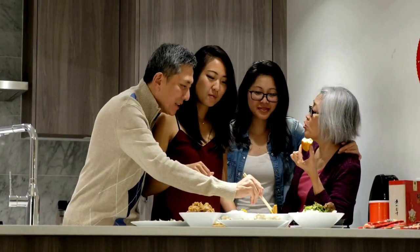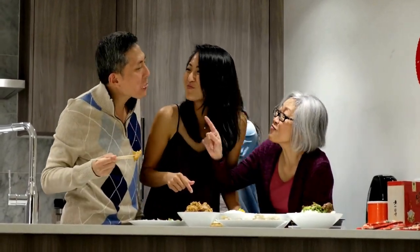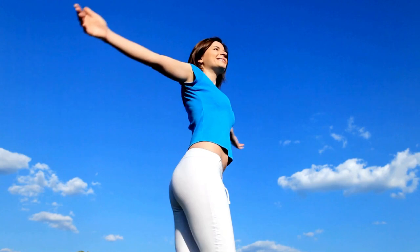Meal Timing. Consider spreading your meals throughout the day to maintain energy levels and avoid overeating. Aim for three main meals and two snacks, ensuring that your body receives a consistent supply of nutrients.